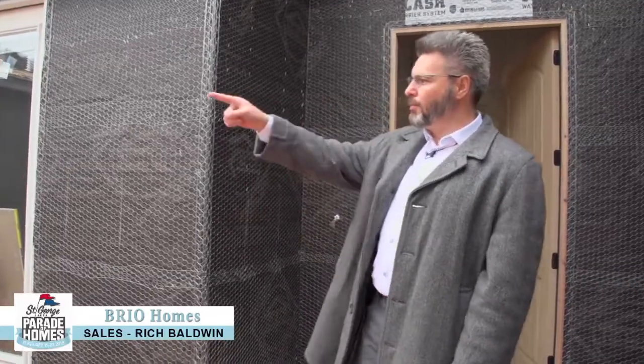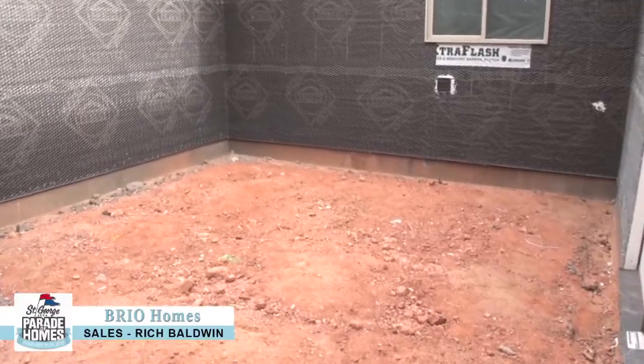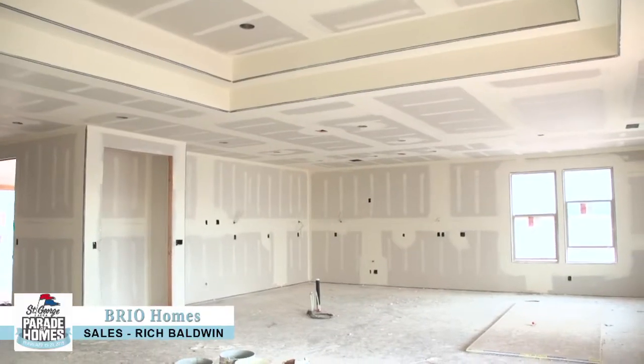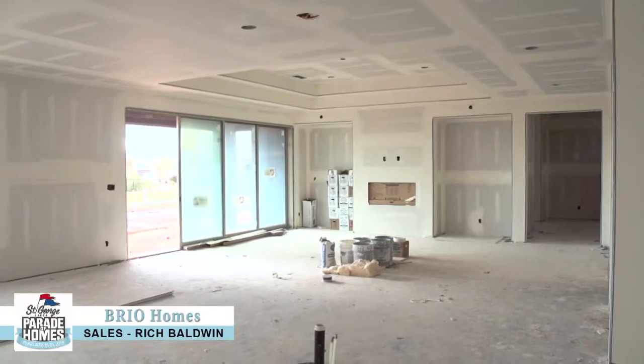Let me walk you through this a little bit. We have a beautiful courtyard over this way, which is really fun for those folks who want to do some outdoor living. We have a huge area where we've got a beautiful kitchen going in this way here, nice island, pantry, a huge dining area, and your living space over this way with a linear style fireplace.